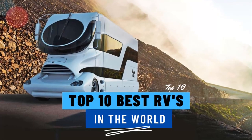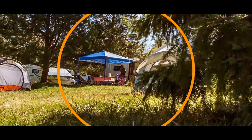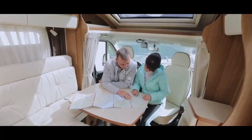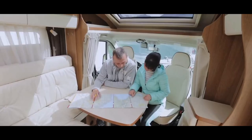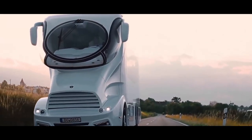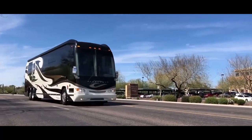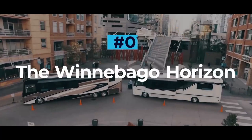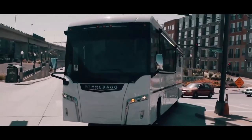Top 10 best RVs in the world. Nothing says freedom more than a good old-fashioned camping trip. Tents are great, caravans better, but nothing beats the adventure that comes with owning a full-size drivable rig. In today's video, we're looking at the most luxurious RVs with price tags that will leave you speechless.